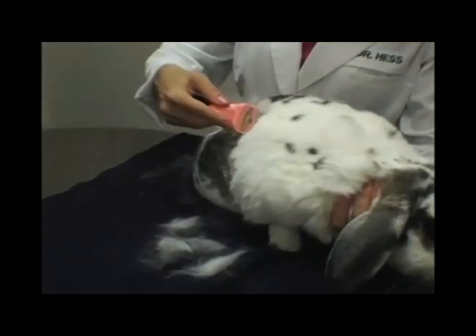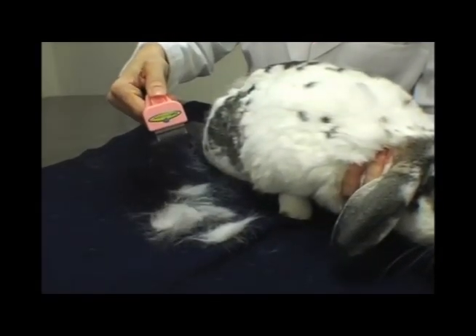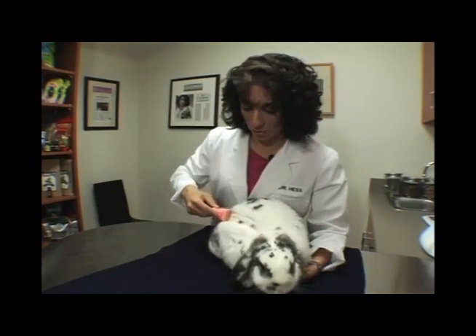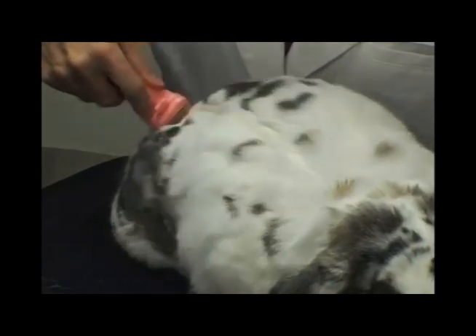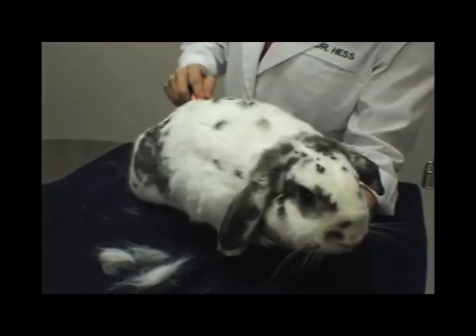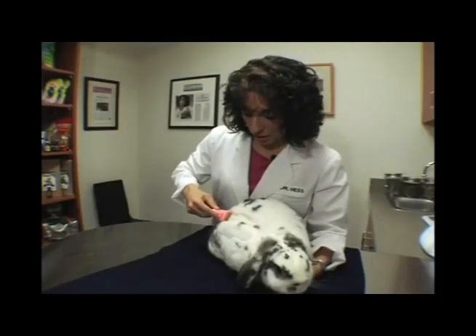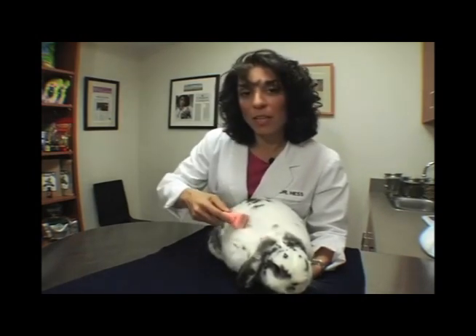So by brushing them with the Furminator de-shedding tool, owners can lessen the shedding by up to 90%, and actually help prevent the formation of these hair balls. We don't want to have to rely on the use of laxatives to treat these hair balls after they're formed. We actually want to try to prevent their formation by brushing with the Furminator de-shedding tool. So if we use this tool every day, we can prevent shedding, we can actually improve gastrointestinal health, increase their appetites, and have healthier and happier pets.